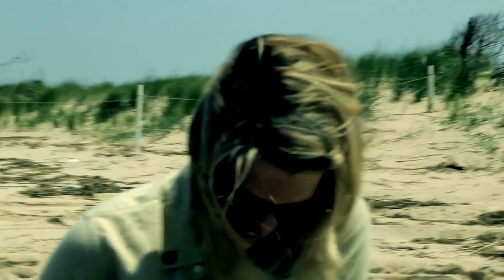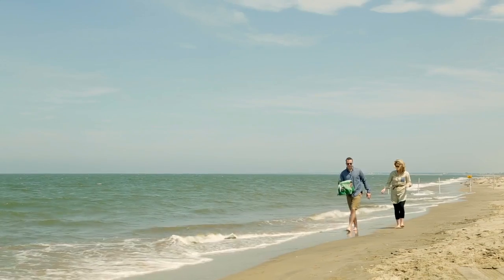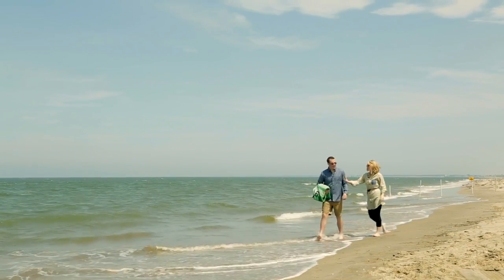So what we've done is we've created not only a craft beer that we're going to be launching in the next few months, but we've also created a capsule program that we think really hits home to what Dogfish represents and what Woolrich represents.